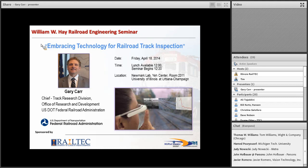Thank you very much. It's great to be here. I really appreciate your interest in the subject areas I'm going to be talking about. Track inspection has been one of the primary areas that I believe we can improve to prevent derailments.